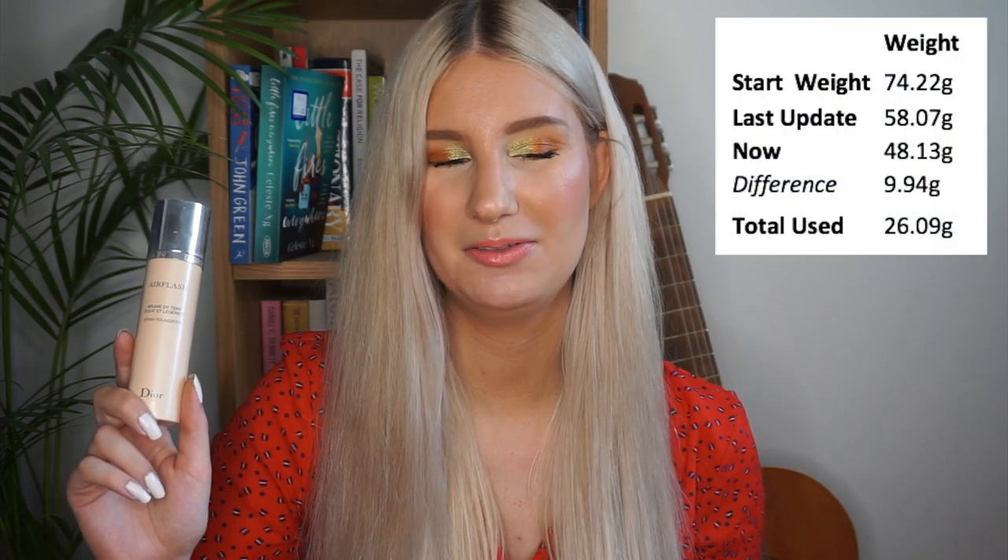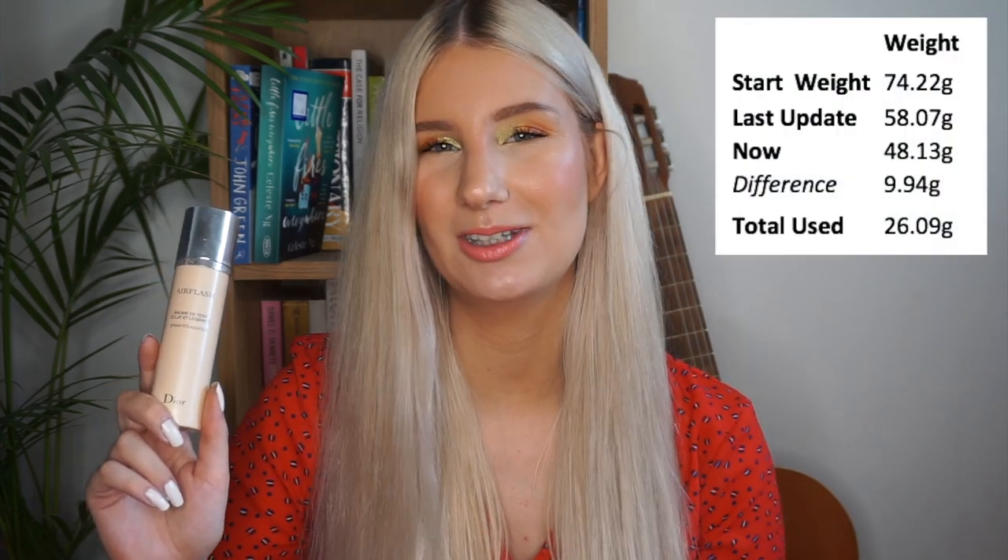I have used this 34 times in the past month, which is quite a lot. I think I filmed my update a few days too early last month and now I'm filming it a few days late, so that's why it's been more than 30 or 31 days. I've used this basically every single time I've done my makeup.